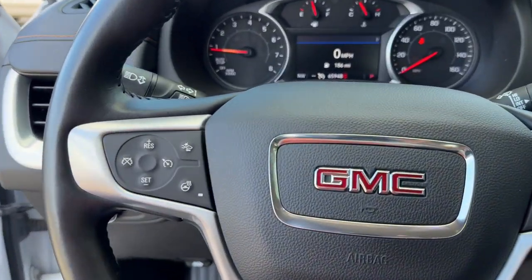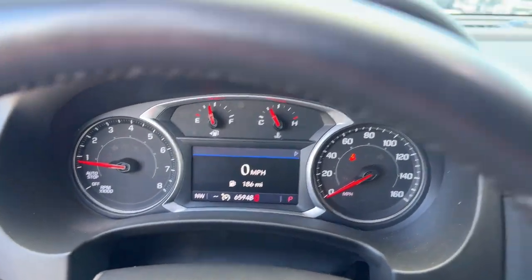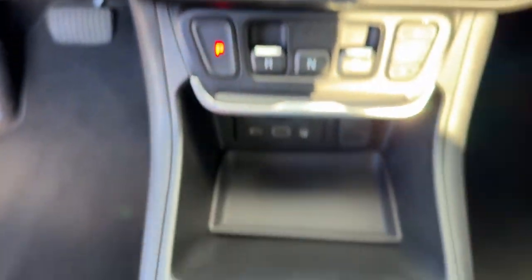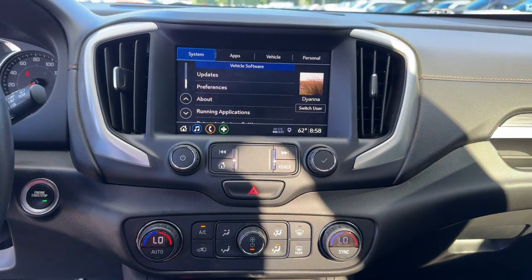These are just some of the great options this vehicle comes with: heated steering wheel, Apple CarPlay and/or Android Auto, navigation system, keyless entry, hands-free lift gate, and premium sound system.